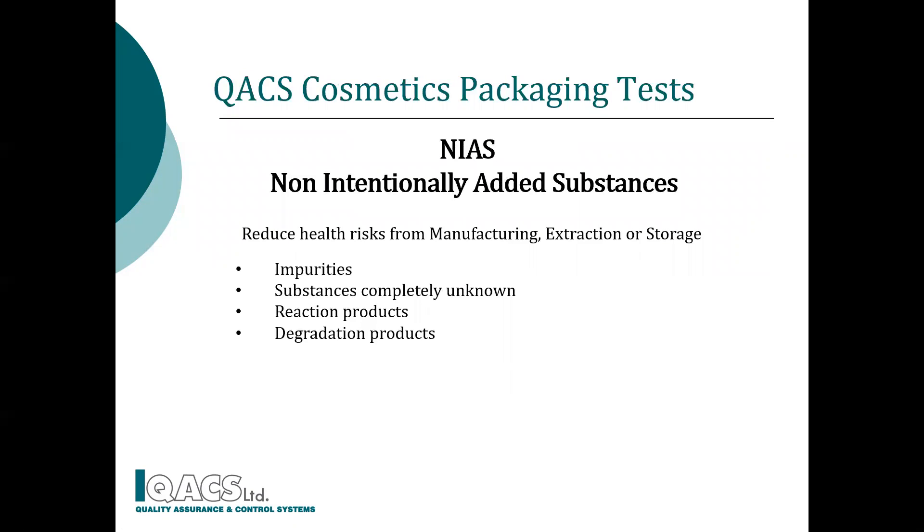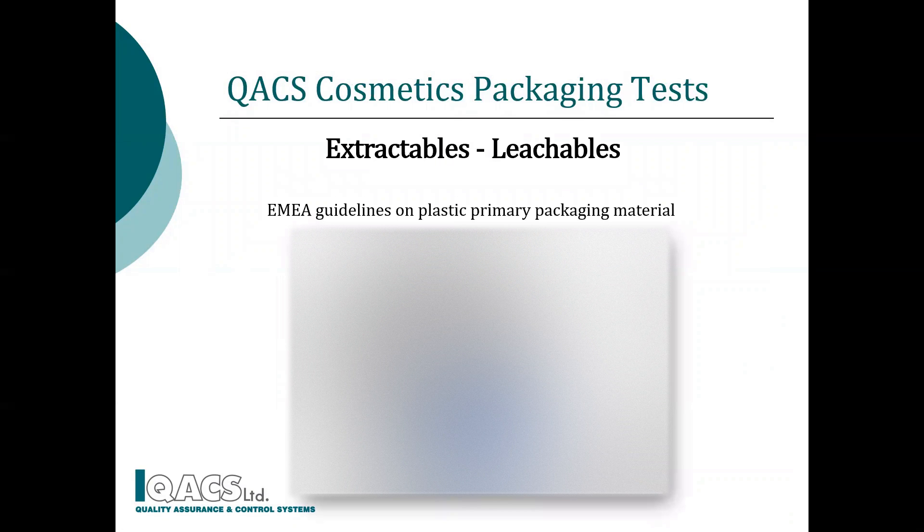We move on to the third level of safety analysis for cosmetic packaging: non-intentionally added substances. Non-intentionally added substances, or NIA screening, comprises all substances that have not been added for a technical reason during manufacturing. Substances might be completely unknown or they might consist of reaction or degradation products. NIA screening is closely associated with risk assessment studies.